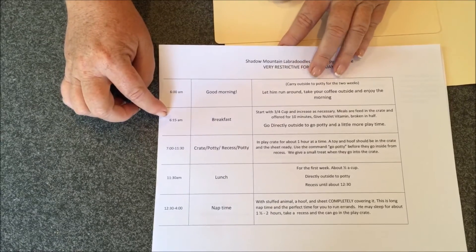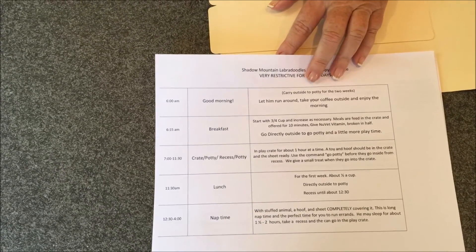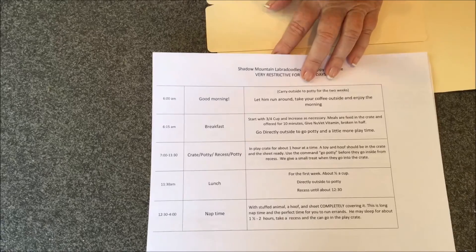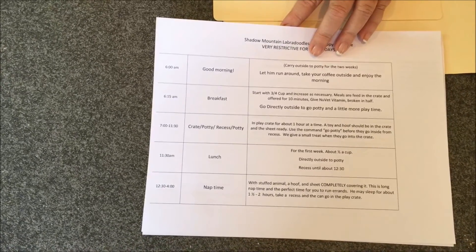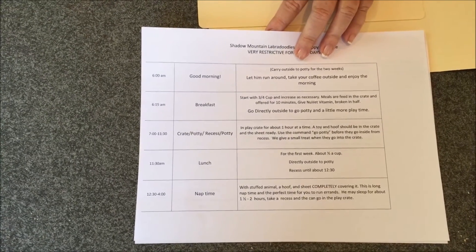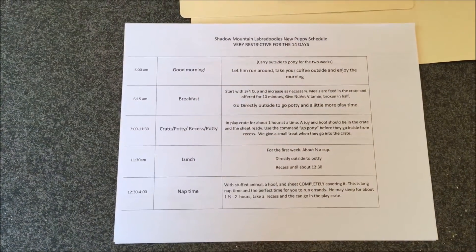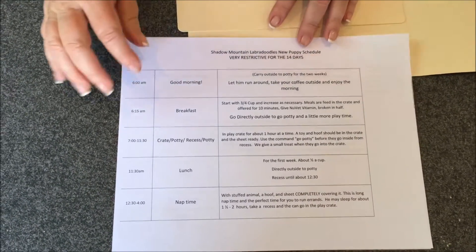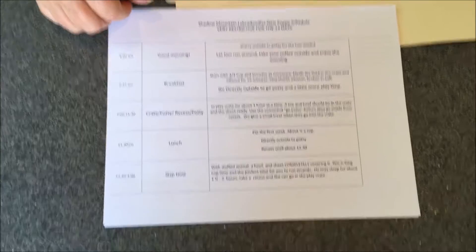At about 6:15, give them breakfast. We suggest that you give it to them in the wire crate that is located in a central location in your home. You can start with approximately three quarters of a cup. The puppies eat at a group bowl here, so we do not know exactly how much your puppy eats. It's okay if they eat a little less, and if they need a little more just give them a bit more. Offer the food for about 10 minutes, and once they're finished or they've lost interest, take the bowl out and take them back outside again to go potty.